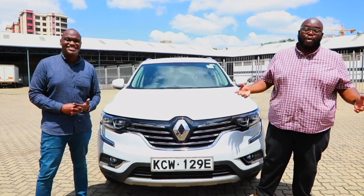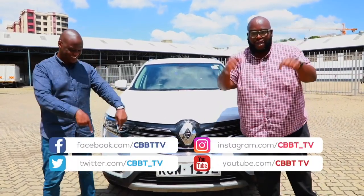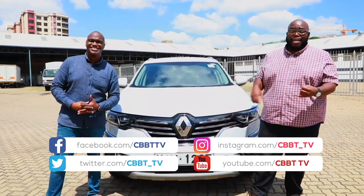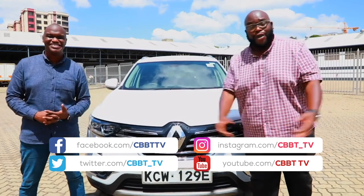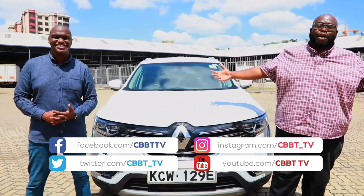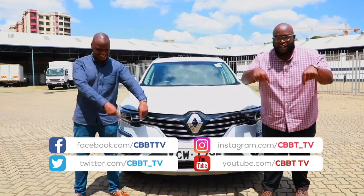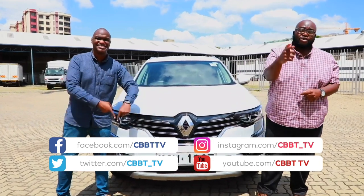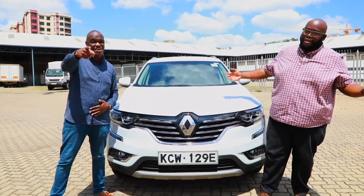Are you convinced the Koleos is the right SUV for you? Let us know on the social media handles below whether this car is better than the CX-5, the Honda CR-V, and the Hyundai Santa Fe. Thank you so much for joining us on Cars with Big Boy Trev. If you have any questions, comments, or queries, don't hesitate to reach out. We'll get back to you next week. Signing off — Big Boy Trev and Murigi. Drive safe and be safe.